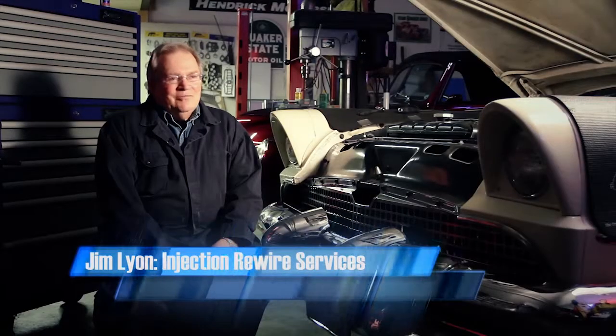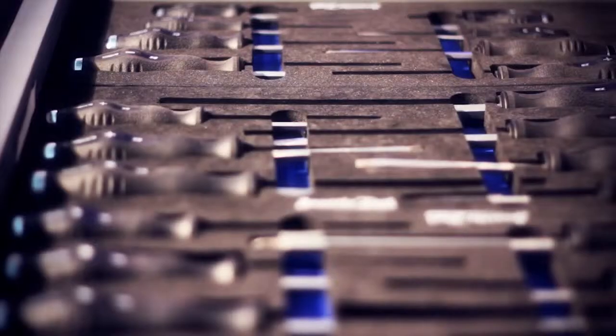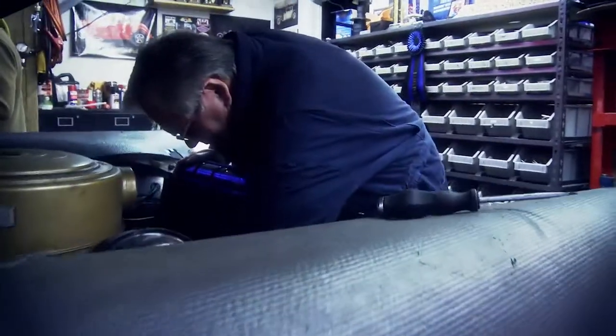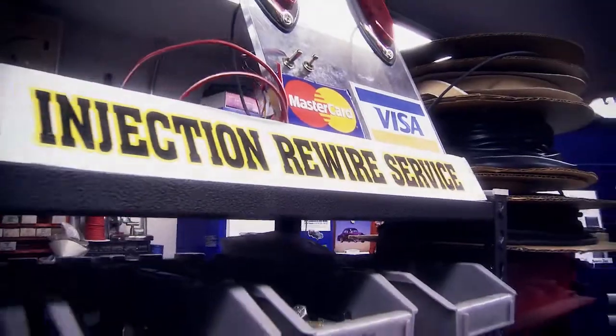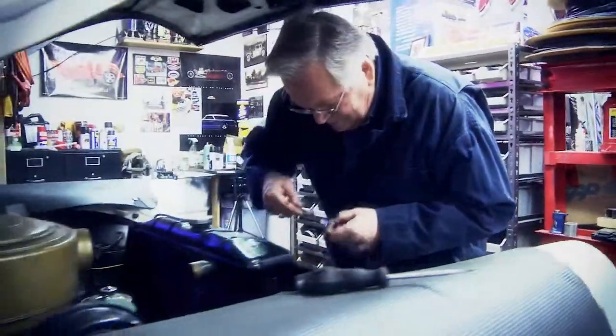I have a little business on the side called Injection Rewire Service. The cars come in to me what I call dead — in other words, they come in on a flat deck truck not running, and when they leave here they're running. That's real satisfaction to me. Screwdrivers in particular are shaped in such a way that your hand fits around them perfectly. You can really wrench them, and I put some pressure on them and they don't give at all. They're strong. They're finished very well. I found they're quite good, and I haven't had a screwdriver like that before.